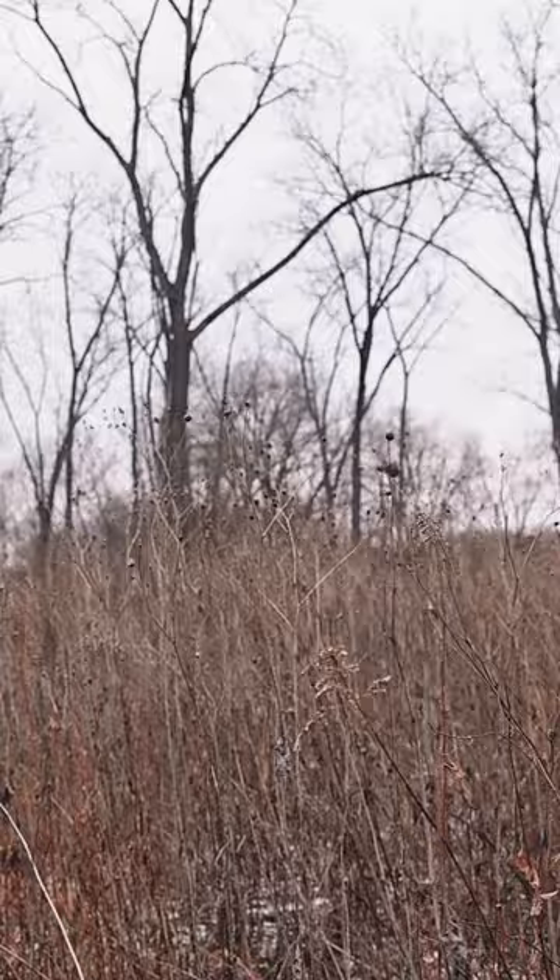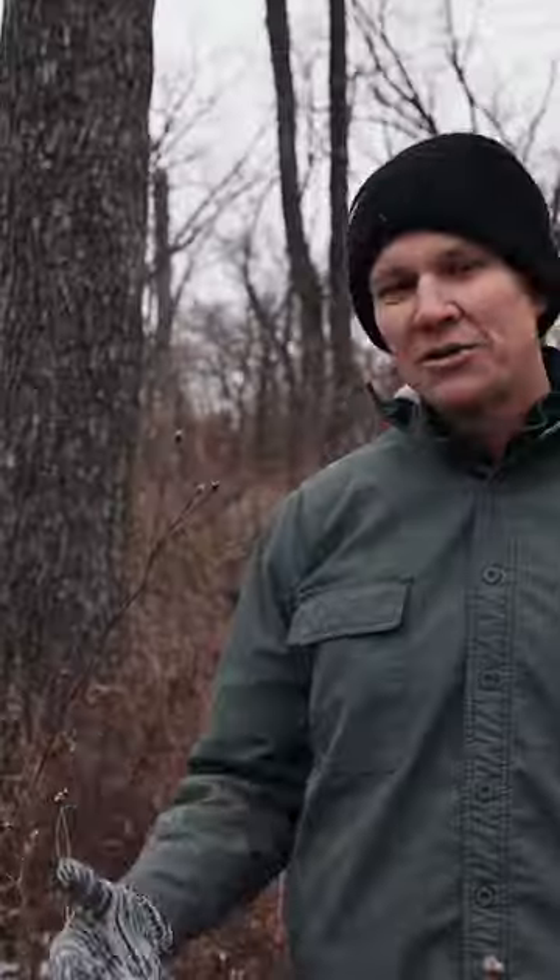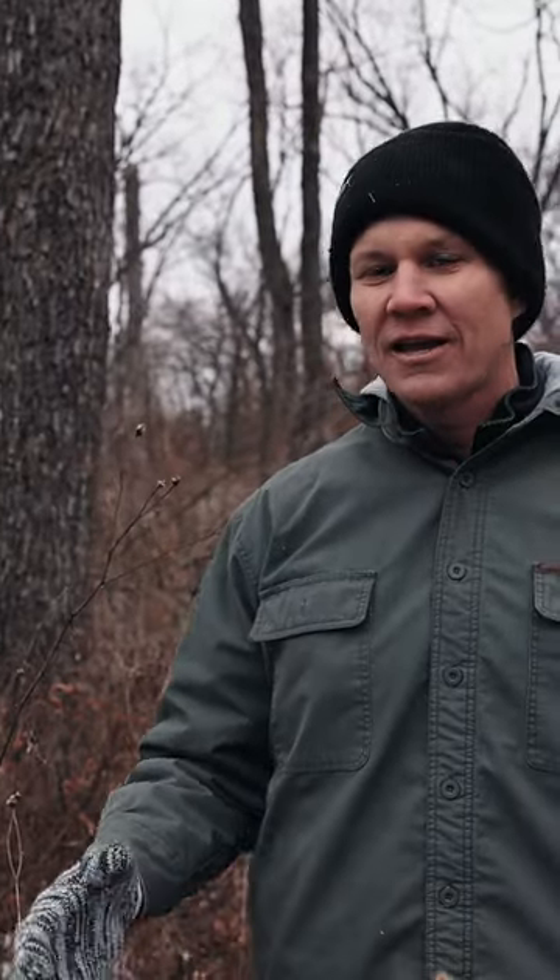This used to be wide open — you could see hundreds and hundreds of yards — and now it's actually awesome for whitetails. So you can have walnuts and premium whitetail habitat at the same time.